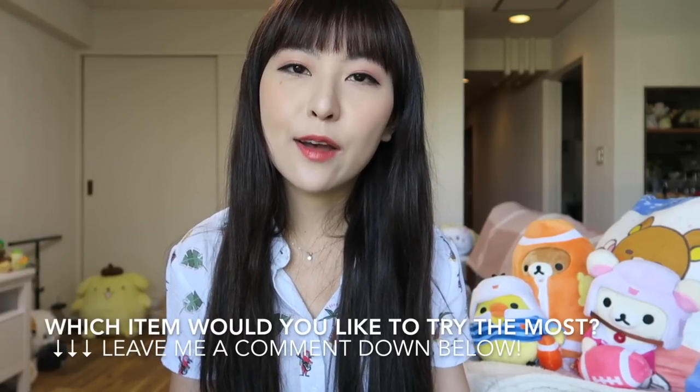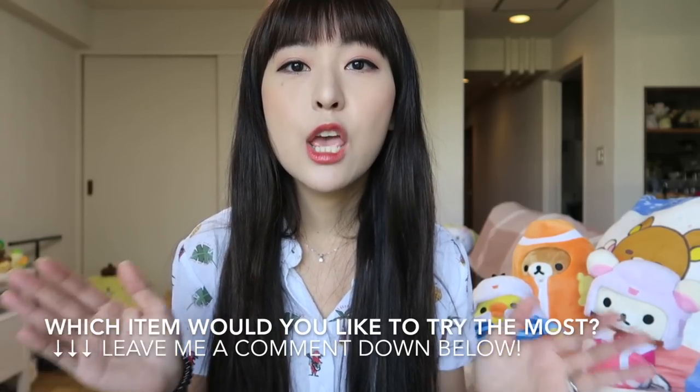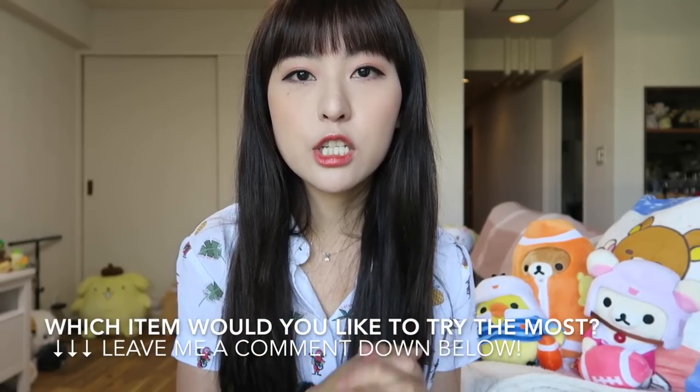I hope you liked my Summer Must-Have Top 10 from Tokyo Hands. Make sure to stay tuned for part two because I will share a lot of great general items that you will find at the store. Don't forget to subscribe to my channel so you don't miss anything from me in the future. I will see you next time. Bye!